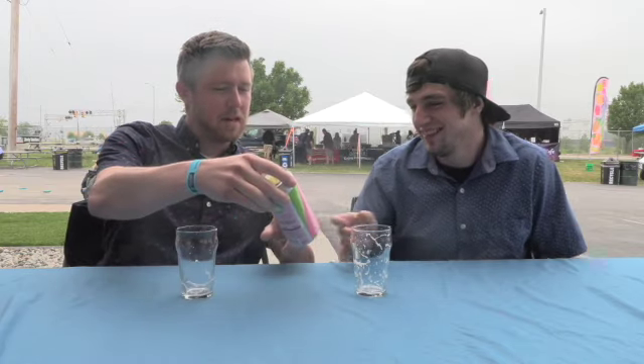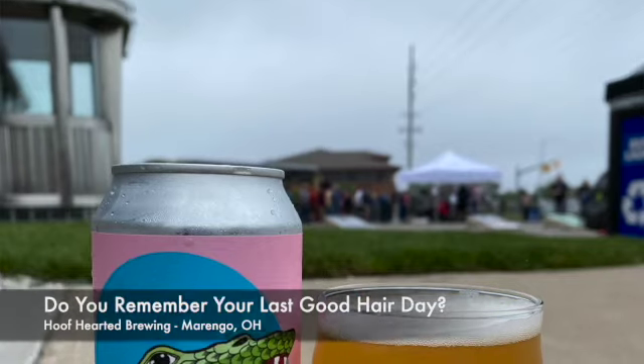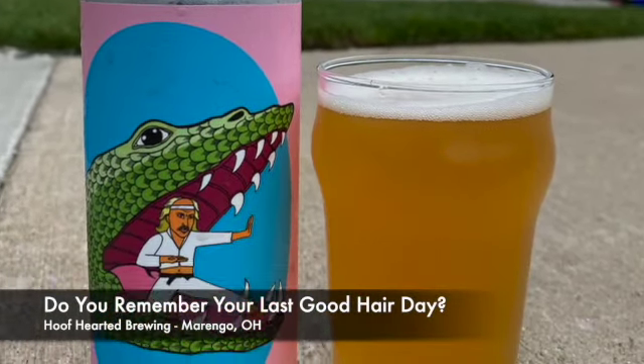Second beer. I've actually never had anything from this brewery, but I know they do some really cool stuff. This is 'Do You Remember Your Last Good Hair Day' by Hoofhearted Brewing. This is a dessert Berliner Weiss, which is a sour, with lemon, marshmallow, vanilla, and milk sugar. 7.5%. Hoofhearted Brewing is in North Haven, Connecticut. I tried to keep them all in Michigan, but this was too good to pass up.